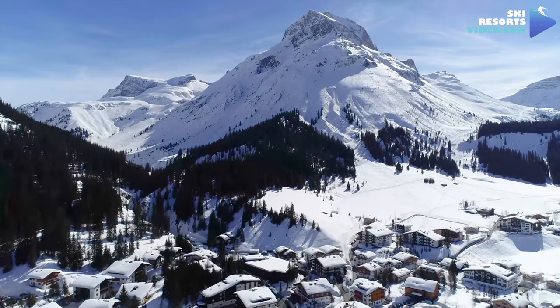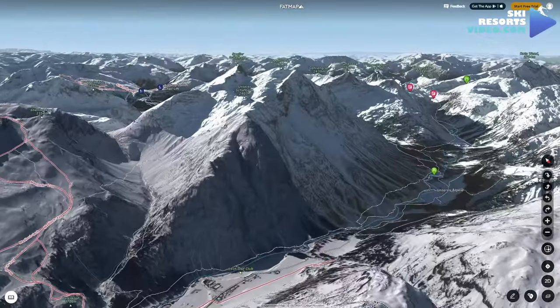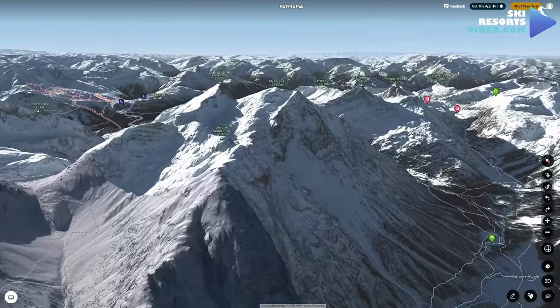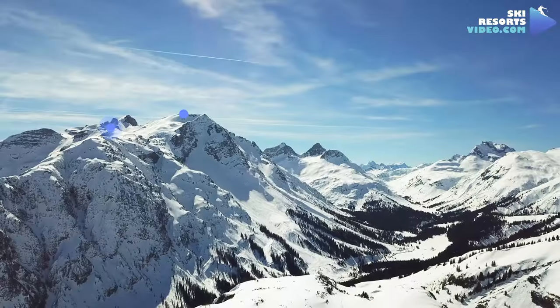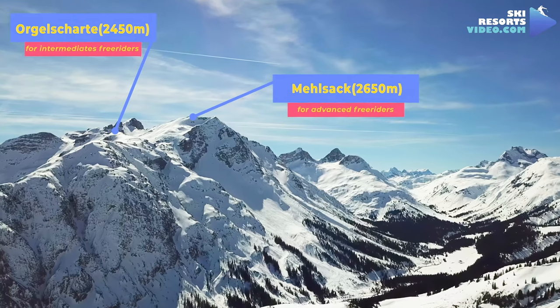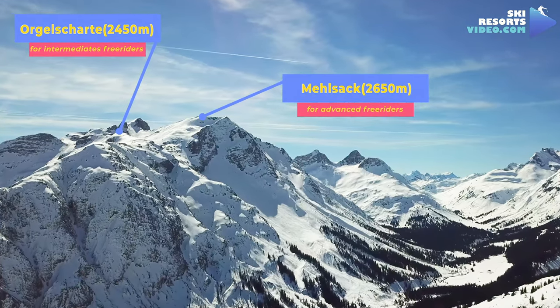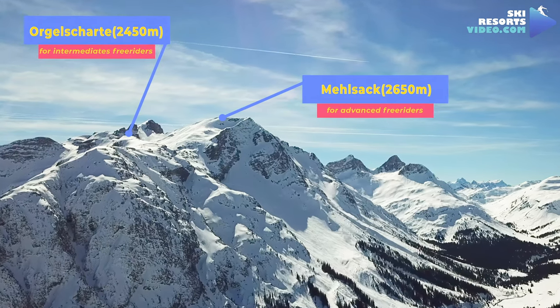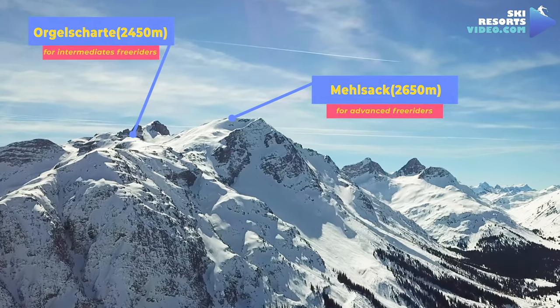Lech is the only place in Austria that offers heli-ski. You can reach off-piste trails via helicopter, with two different fantastic peak locations to choose from, including Mehlsack Summit and Schnitteli-Orgelscharteck. Heli-ski packages can easily be booked through the ski schools within Lech and can accommodate up to four people in one package.